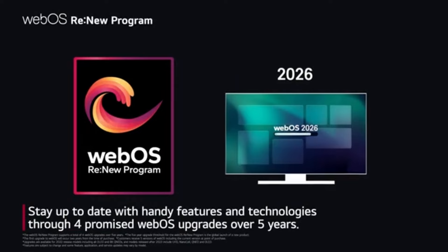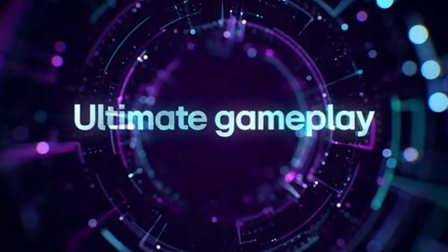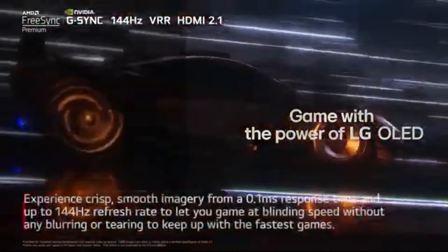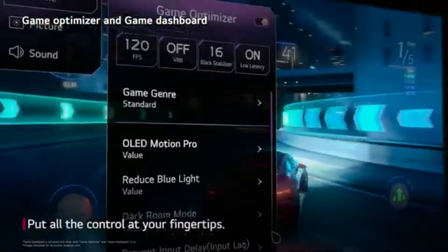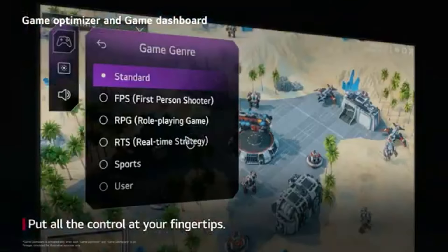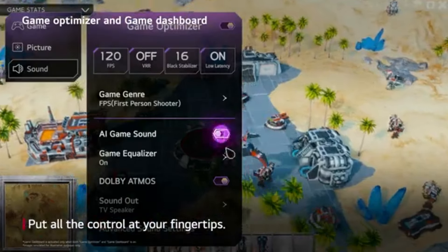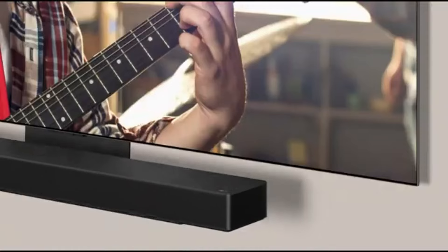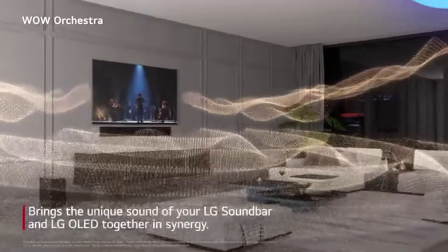Another highlight of the LG C4 is its user-friendly interface. The webOS platform is intuitive and responsive, making it easy to navigate through various streaming services and applications. The inclusion of voice control features adds a level of convenience that is appreciated in today's fast-paced world. Whether you're searching for a specific movie or adjusting settings, the C4 makes the process seamless. Sound quality is also noteworthy, with the built-in audio system delivering rich and immersive sound. While external sound systems can enhance the experience further, the C4's audio capabilities are more than adequate for everyday viewing, making it a versatile choice for various entertainment setups.